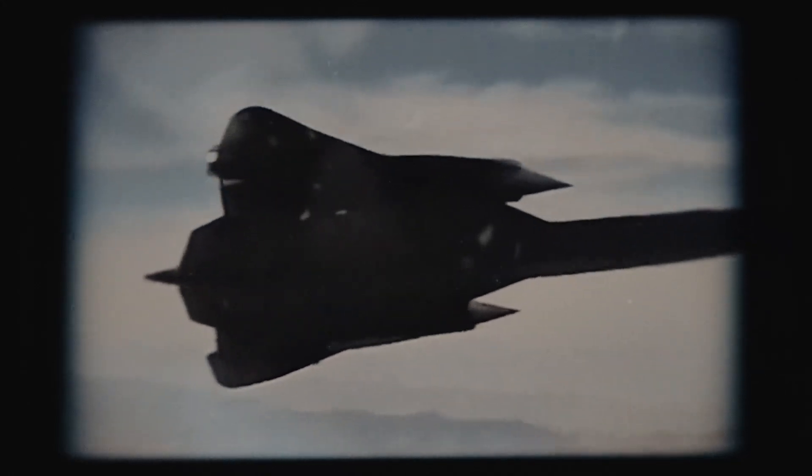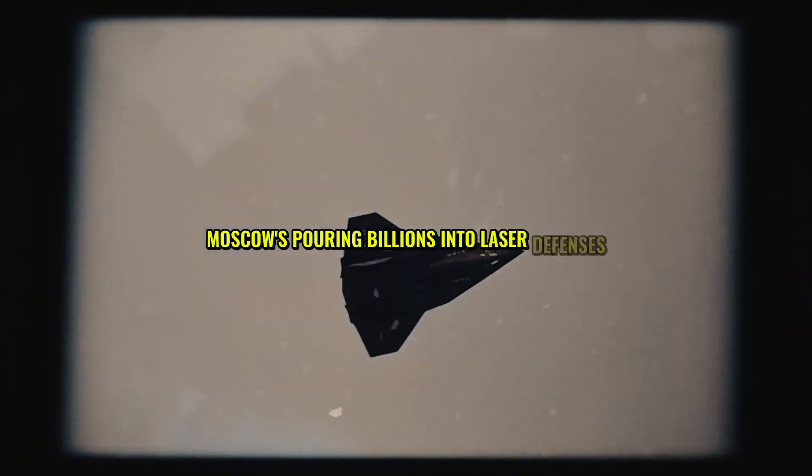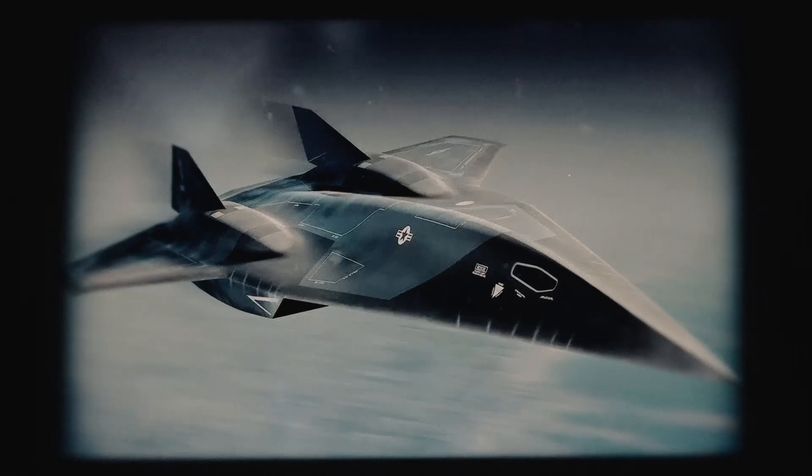Meanwhile, global rivals are scrambling to catch up. Russia and China aren't just spectators — they're racing to counter the SR-72. Moscow's pouring billions into laser defenses, while Beijing's testing hypersonic interceptors. Both nations know a Mach 6 jet could shift the balance of power, striking their assets before they can react. This arms race is driving tensions sky high, with analysts warning of a new Cold War.